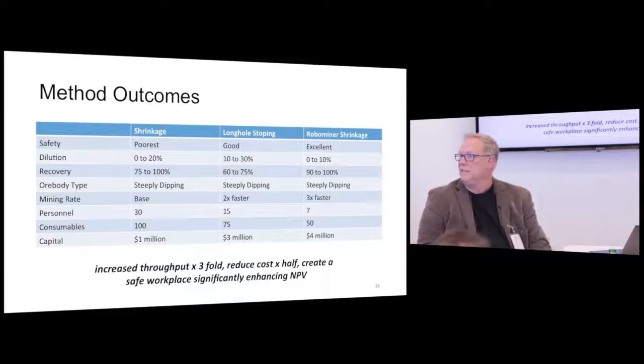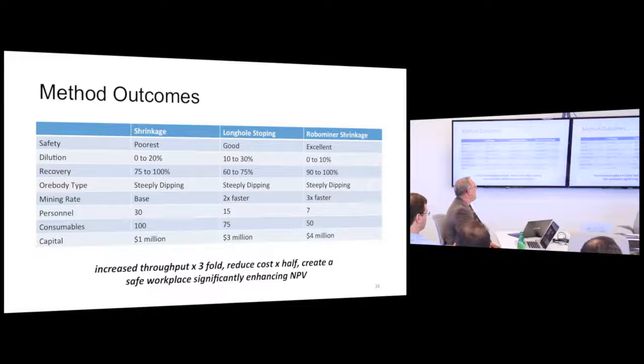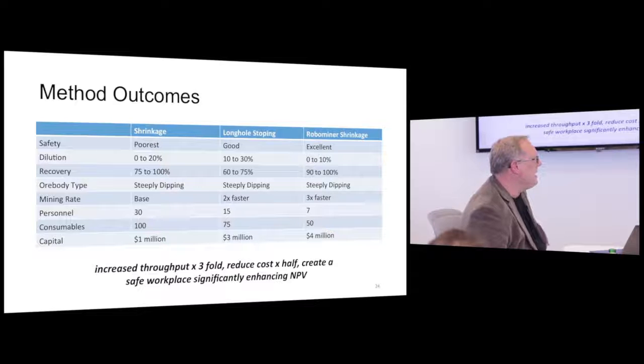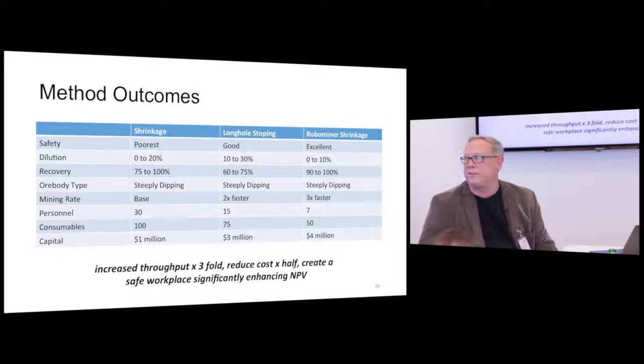Here are the rough numbers. The bottom line is you can get a three times improvement in throughput rate, reduce the cost of mining in half, create a safe workplace, and that dramatically changes the NPV of the project. The numbers I ran: if you do a traditional shrinkage mine, it's about 1.5 billion dollars NPV. If you do robotic shrinkage mining, it's 2.5 billion dollars for the same property.